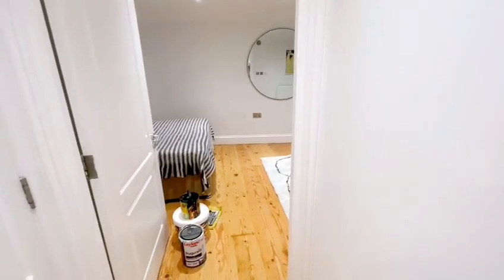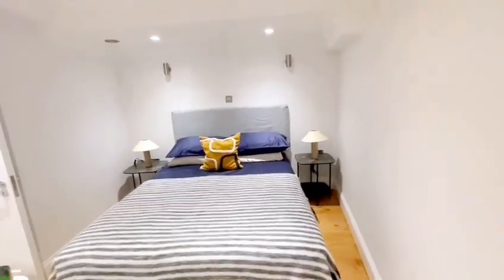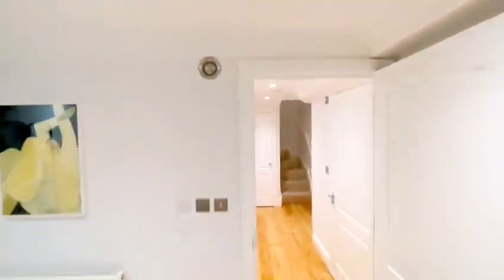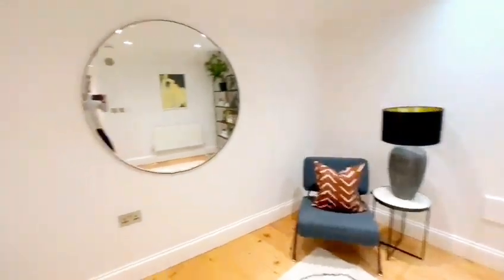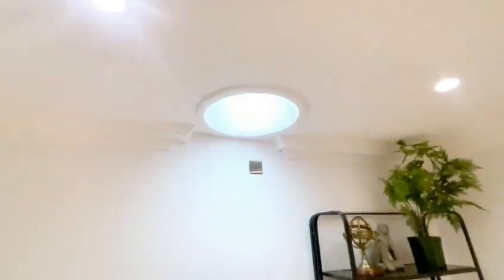And then on into the second bedroom — again a really good sized room. We've got the built-in fan system, which is like an upgraded air filter system, and then plenty of space in this room with the skylight just there.